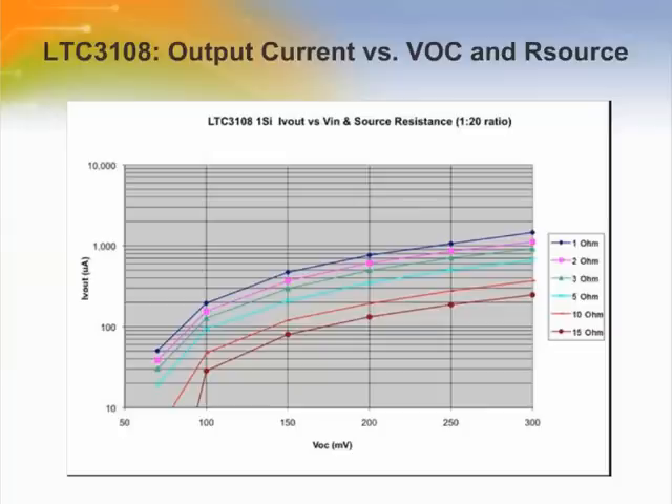Here is a similar graph to the one just shown. However, in this case, the transformer has a lower turns ratio of 1 to 20. This gives more output current when larger ΔTs are present.